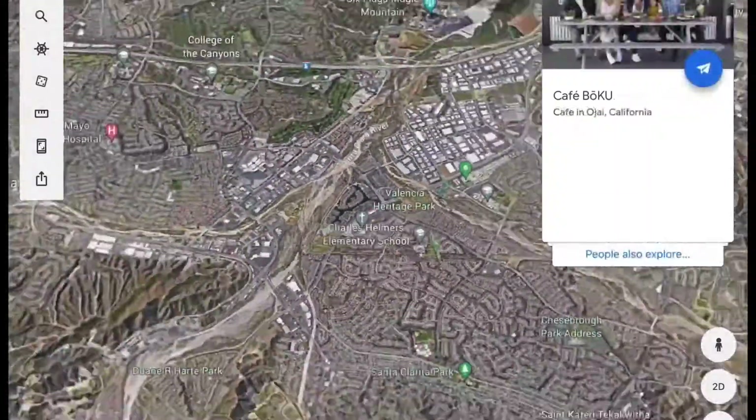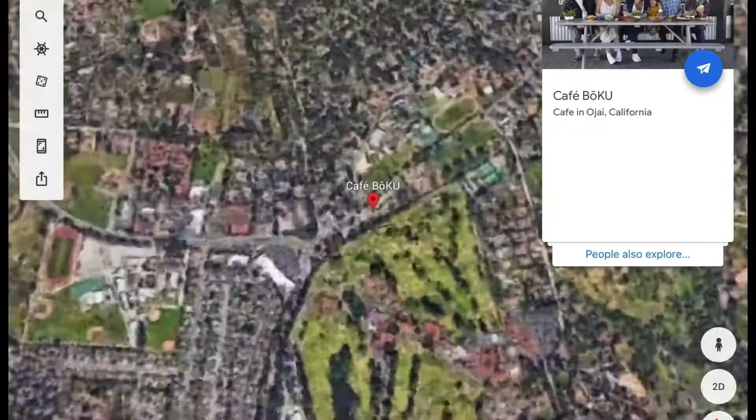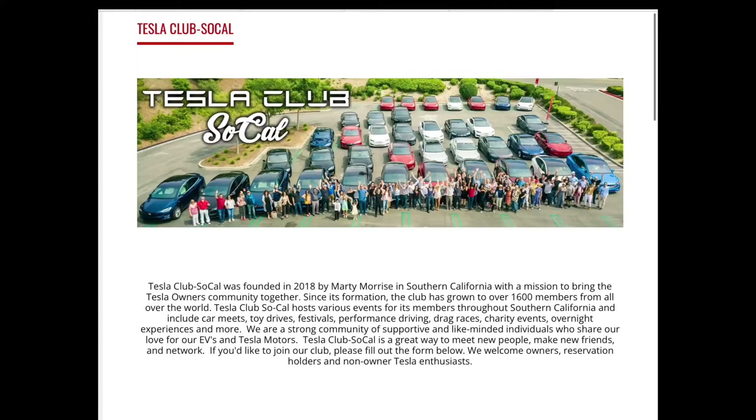YouTube family, what's going on? Thanks for tapping in. So I'm actually heading to meet 70 other electric vehicles, mostly Tesla, but there will be other electric vehicles too. We're actually going to do a scenic drive from Santa Clarita to Ojai — it's about 100 miles round trip. This event is called the Zero Emissions Run, sponsored by Tesla Club SoCal and F the Pump.